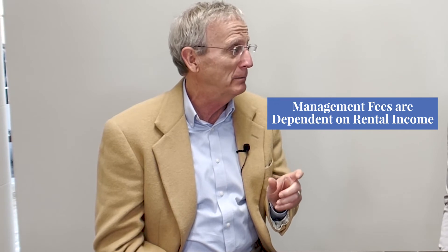How have VRBO and Airbnb changed this? Somebody who lives in Cincinnati can own a property at Shorewood and rent it themselves. They still have to arrange for cleaning and have a property manager for things like a broken toilet. But instead of spending 25% on management fees, now they're spending maybe $1,200 in website fees — a huge difference in how much rental income you can generate.